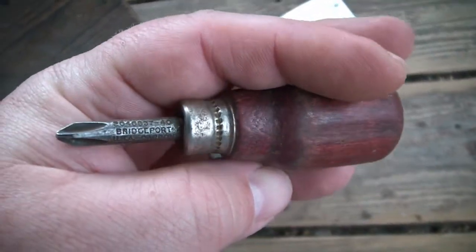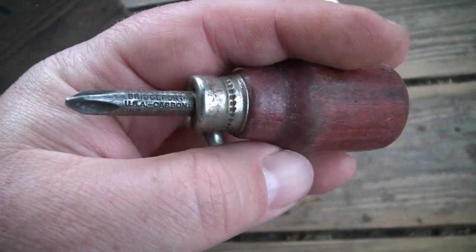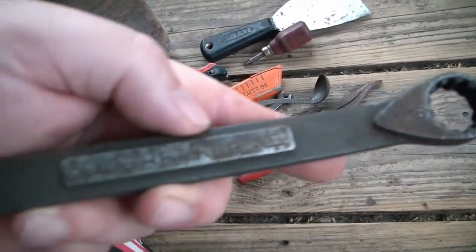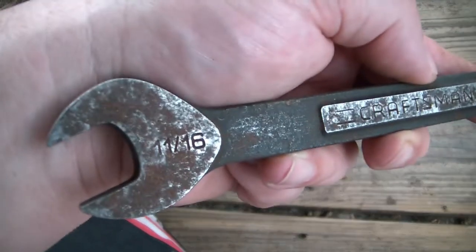A nice little Bridgeport stubby number two Phillips screwdriver. And a Craftsman - I've never seen one that looked like this before, maybe I just don't get out enough.